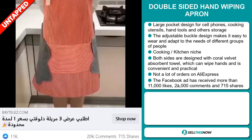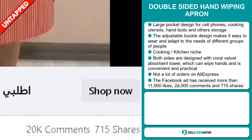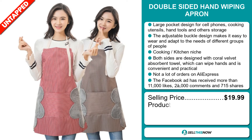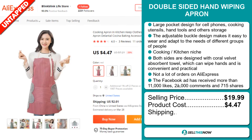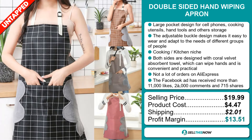The Facebook ad has received more than 11,000 likes, 2,000 comments and 715 shares. The selling price of the Double-Sided Hand Wiping Apron is just under $20, whereas the product cost is only $4.47. Shipping will set you back $2.01, so you're looking at a good profit margin of $13.51.